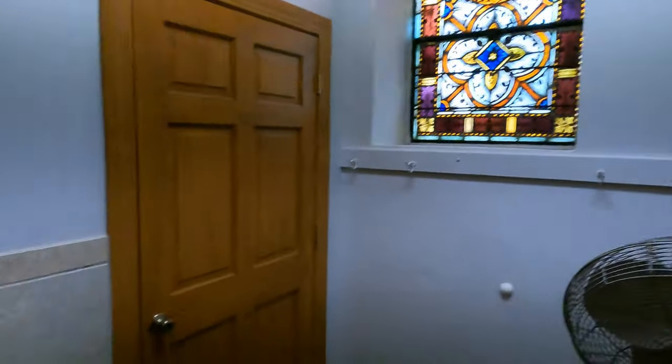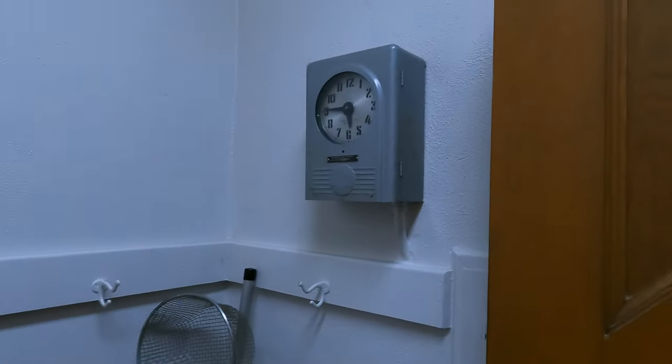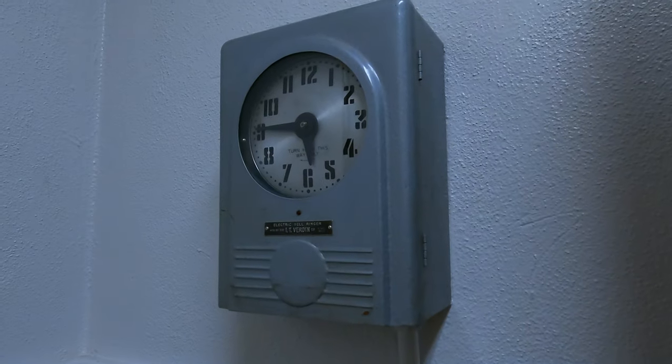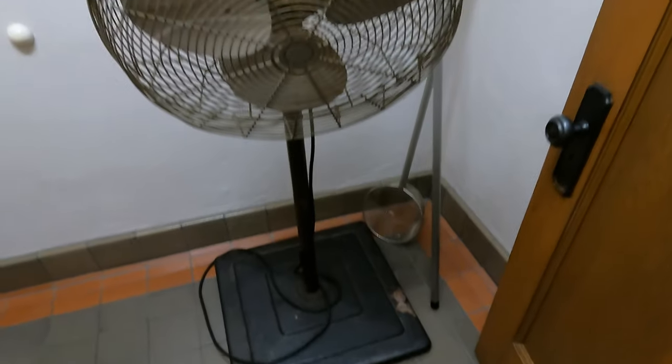That door leads to the restroom, and the drinking fountain is closed off because of the COVID restrictions. We're getting ready for the 6 o'clock Saturday Spanish Mass — I love seeing the community.